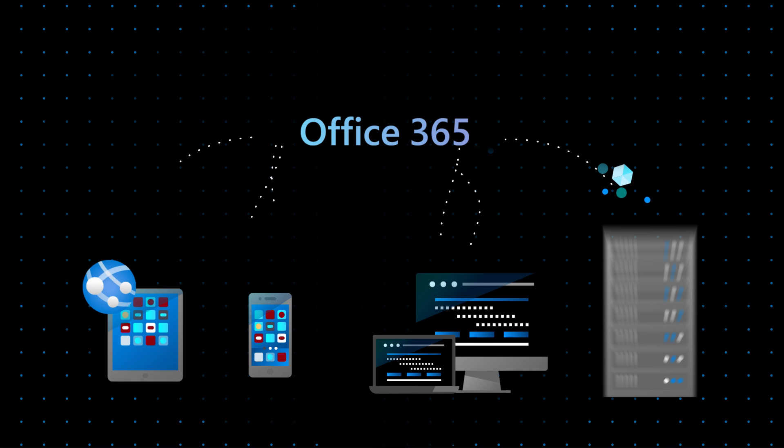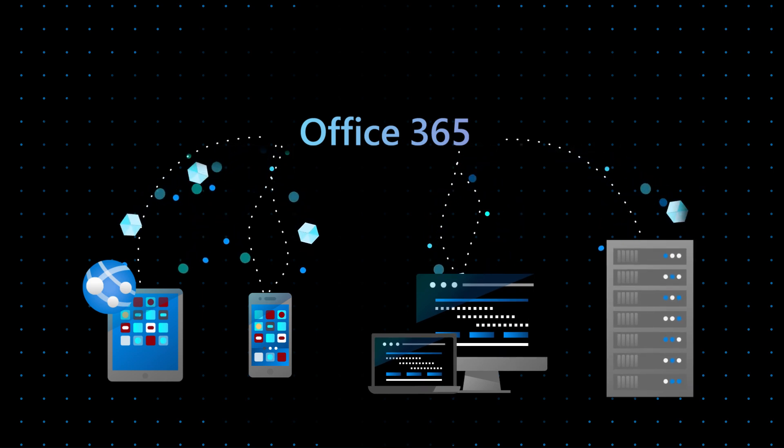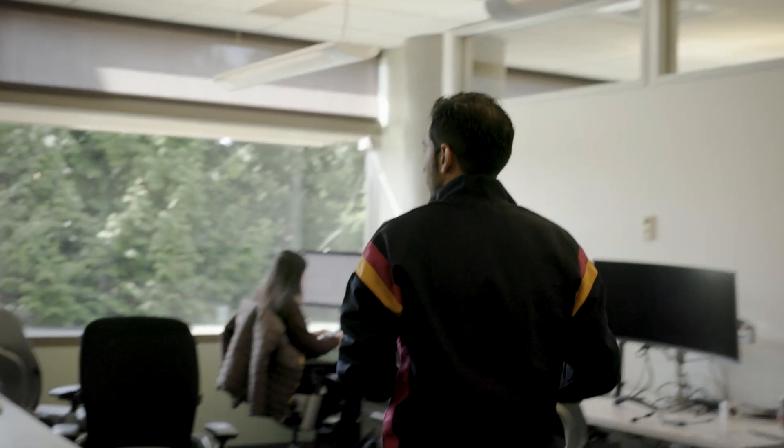If you look at Office 365, there are features that span web clients, desktop clients, mobile clients, and back-end server pieces. There'll be a single team, and DevBox makes that easy for them. They just grab the box that's associated with the code base they're working on, and they can immediately be productive.